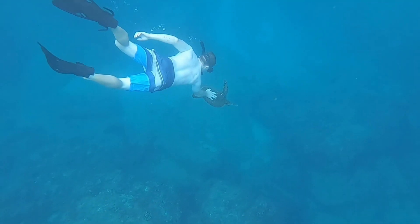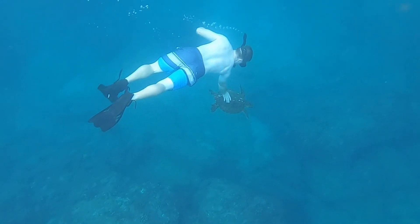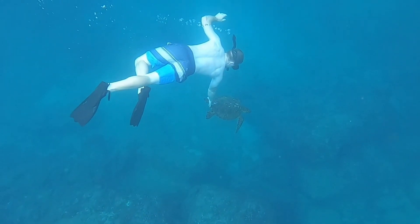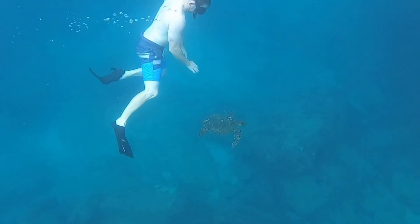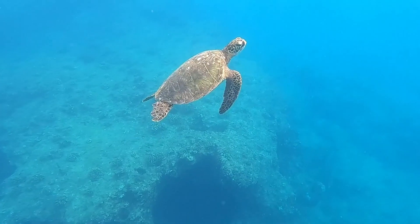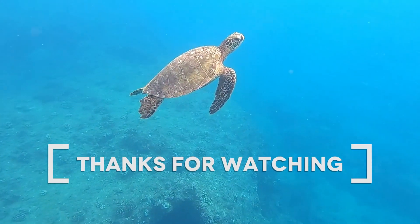Unfortunately we didn't see anything other than sea turtles there, but trust me — sea turtles in person is pretty cool, especially out in the wild in the ocean. So these are the two places I'd recommend you check out next time you visit Oahu: Shark's Cove and Electric Beach. They turned out pretty well for us, and I really hope you're able to see some pretty cool wildlife when you go. If you enjoyed the video, leave a like and travel safe!